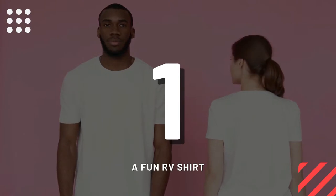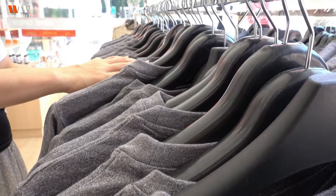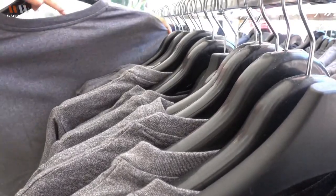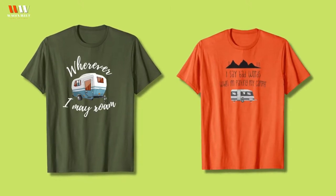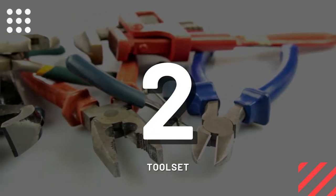Number one: a fun RV shirt. What better way to express one's love of RV and the RV lifestyle than with a fun RV shirt? T-shirts are such a great gift to give and a favorite among RVers. Here are a couple of our favorites — if you want to buy it, check the link in the video description.